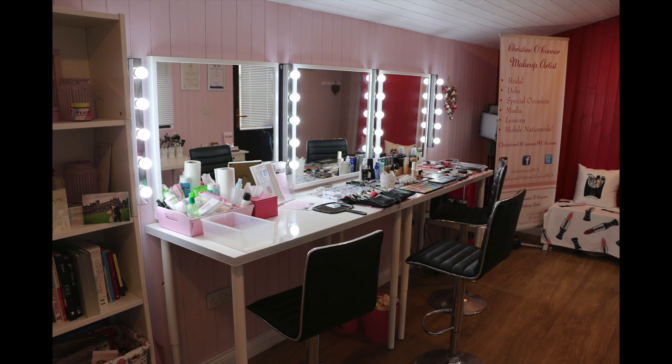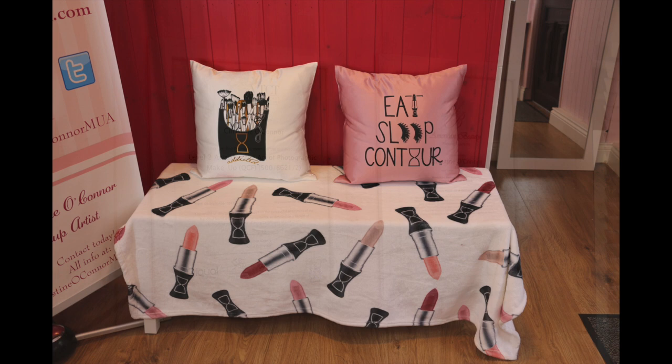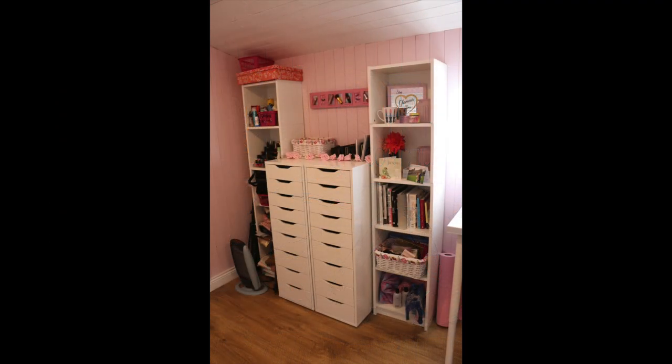Hey everyone, welcome to my channel if you're new, or welcome back if you're not. For today's video I have a studio tour. I apologise that I'm doing a voiceover intro and that I've been kind of absent for the last couple of weeks. I've been super busy, as you might have seen on my Instagram post. I'm just doing a voiceover intro and outro. I hope you enjoy and find it interesting — leave any comments or questions below.